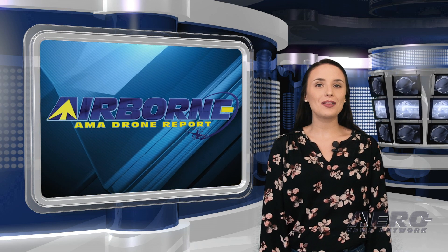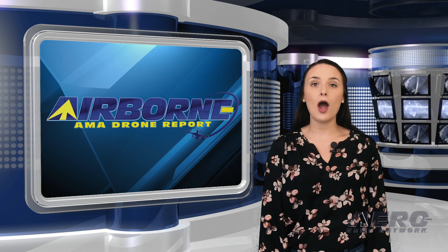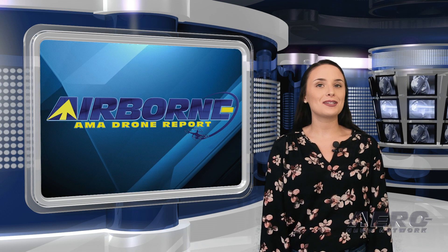Now let's take a quick look at a few stories making rounds of the small UAS and hobby drone communities. It's time for today's Drone Minute.